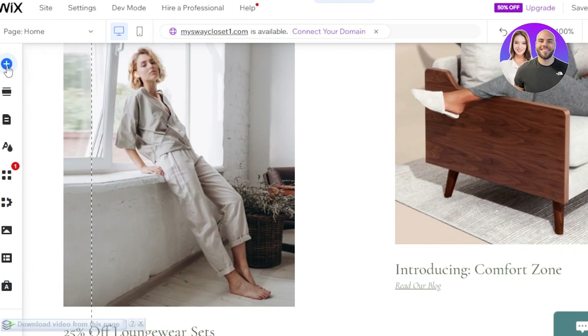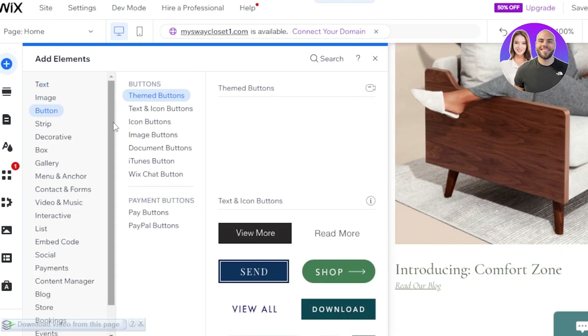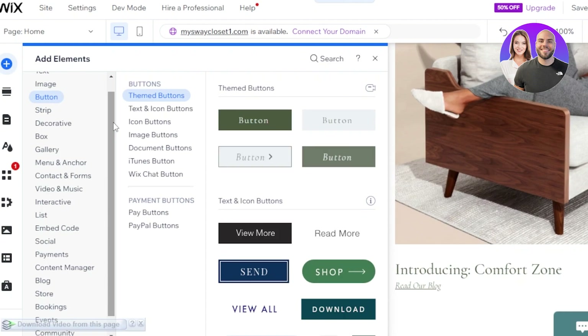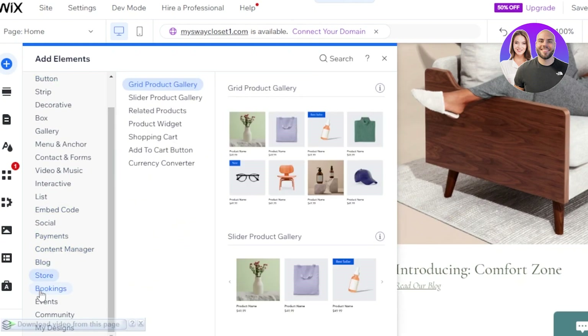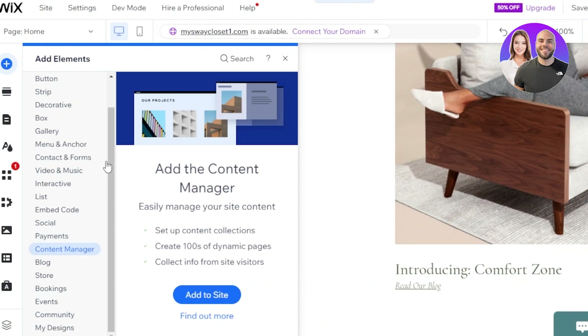Clicking on Add Element lets you add images, buttons, stripes, decoratives, box galleries, video and music, socials, payments, content manager, blog, store, bookings, events, community, and design elements. You can also create an online store with Wix directly from here.